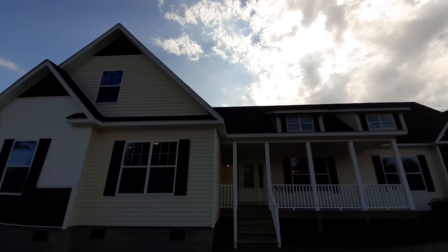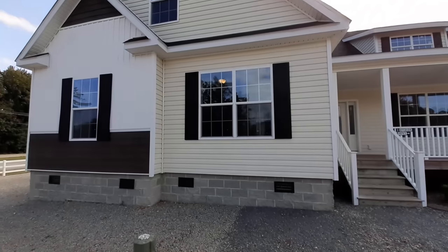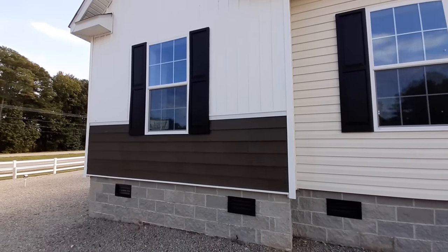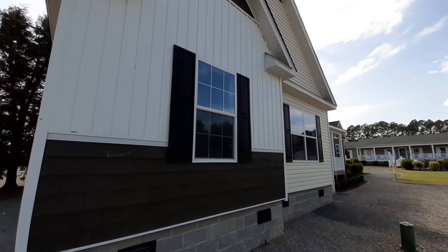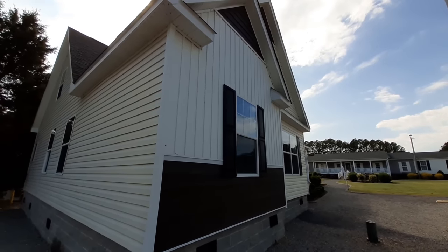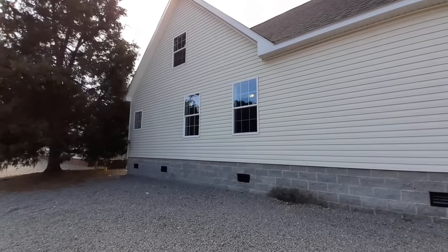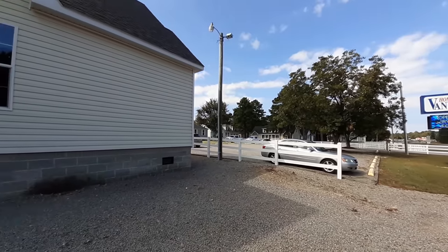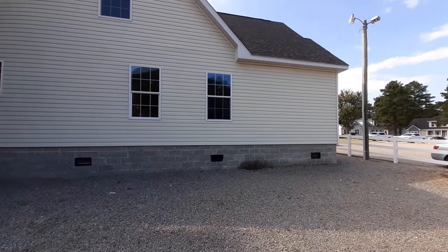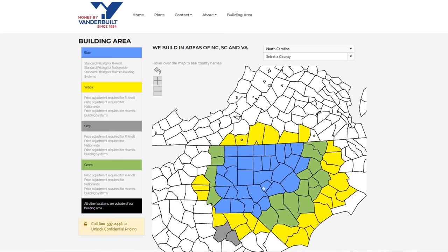This is a 2400 square foot home — that's the finished portion. You get an extra 1200 to 1400 square feet upstairs depending on roof pitch: the 12/12 pitch gives you up to 1400, and the 9/12 pitch gives you roughly 1200. So this is a 2400 square foot, three-bedroom, two-bath home. I am at Homes by Vanderbilt in Sanford, North Carolina — they only service the North Carolina area.